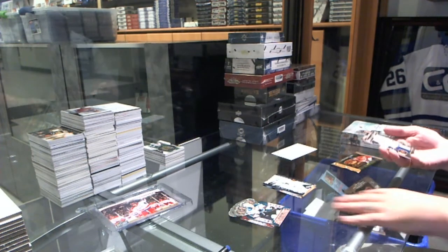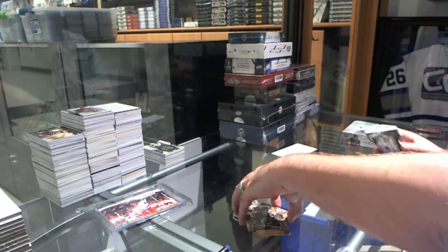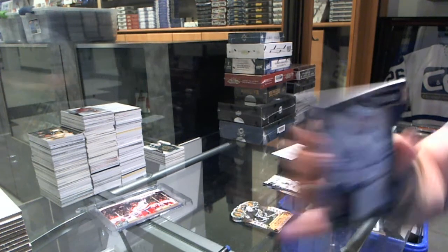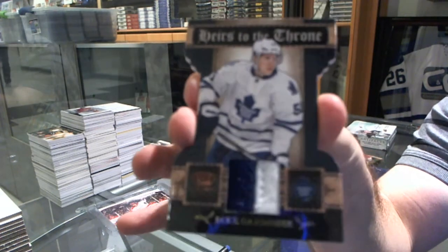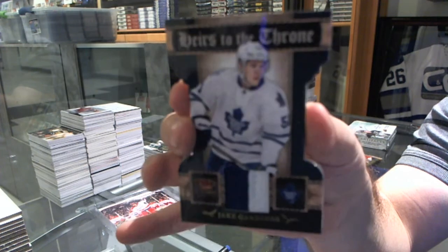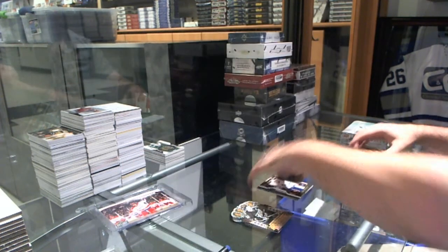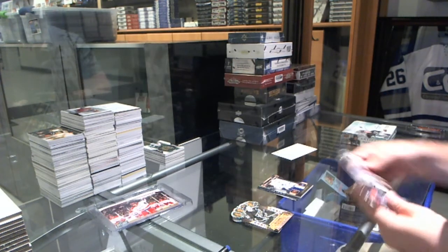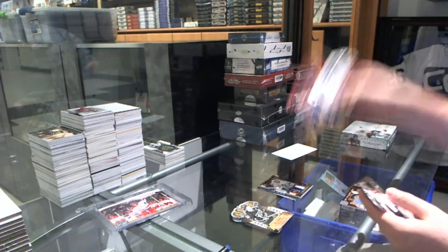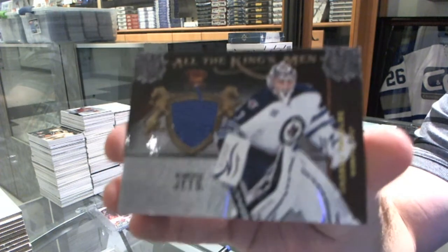We've got a Heirs of the Throne Prime Jersey, number 50, for the Maple Leafs — Jake Gardner. We've got a Taylor Hall for the Edmonton Oilers, a red base. And an All the King's Men for the Winnipeg Jets, Andre Pouliot.